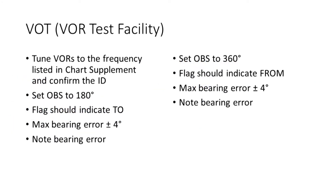Here's the procedure for using a VOT. Tune the VOR to the frequency listed in the chart supplement and confirm the ID. Set the OBS to 180 degrees — the flag should indicate TO, and the max bearing error must be plus or minus 4 degrees. Note the bearing error. Next, set the OBS to 360 degrees — the flag should indicate FROM, and again the max bearing error should be plus or minus 4 degrees. Note the bearing error.